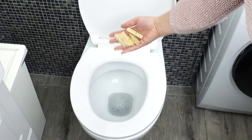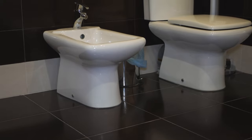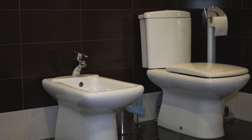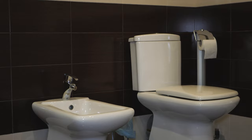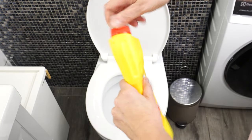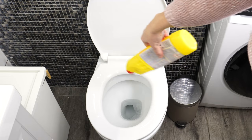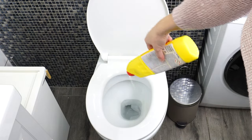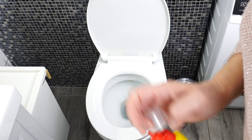Every bathroom with a toilet is one of those places in the house where there's usually more dirt and bacteria, and sometimes even mold. With frequent toilet use, many people use popular detergents for cleaning and disinfecting. After using them, the bathroom smells pleasant, but they work briefly and are expensive. After flushing the toilet a few times, there's no trace of them.